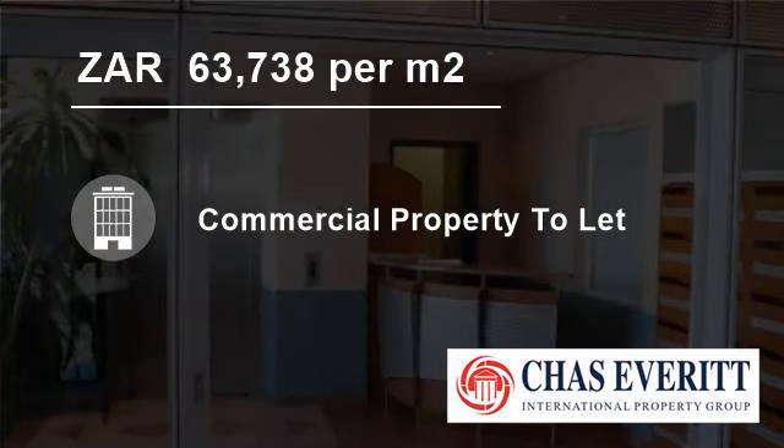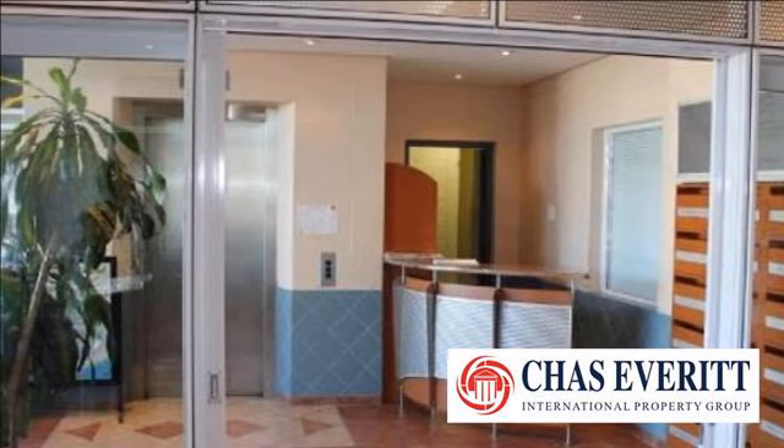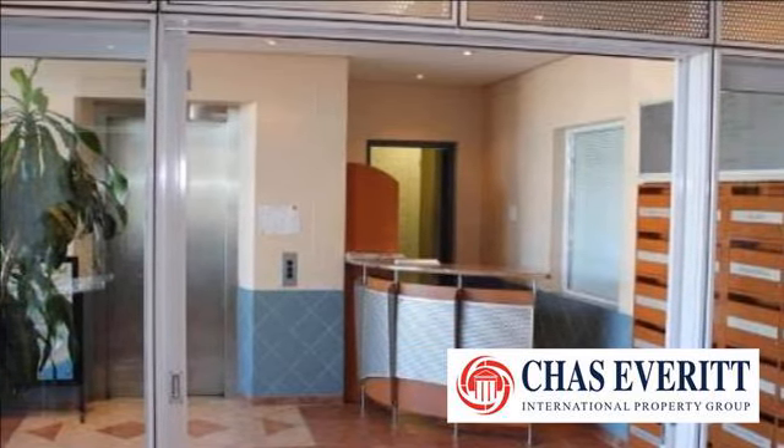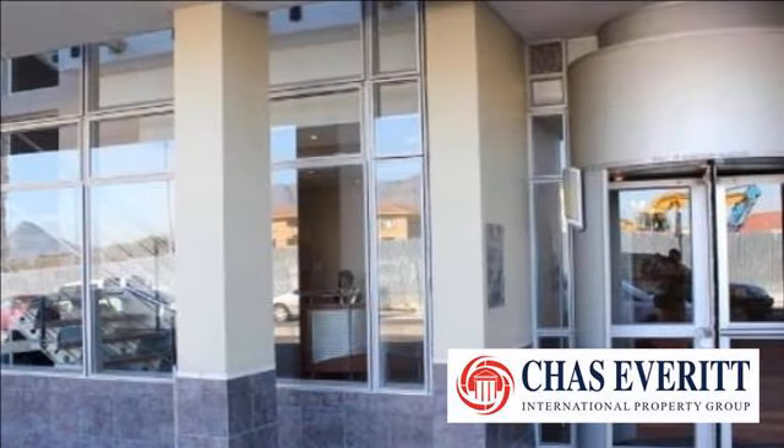Welcome to this 981 square meter commercial property for rent in Milneton, Cape Town, South Africa, for 63,738 Rand per square meter.